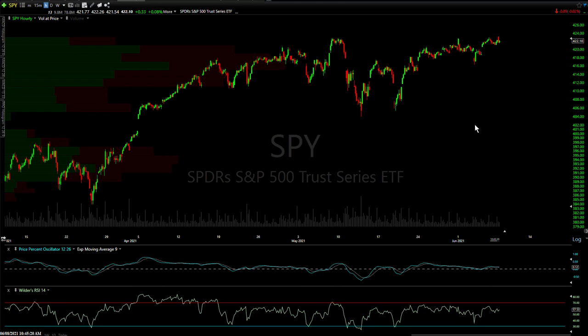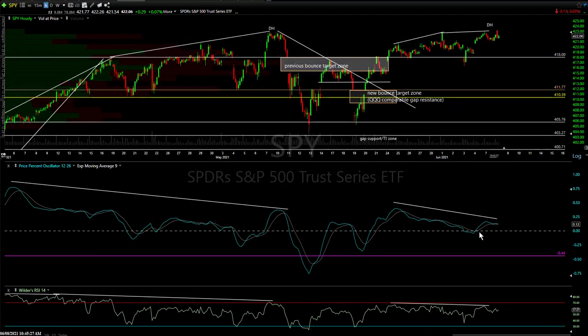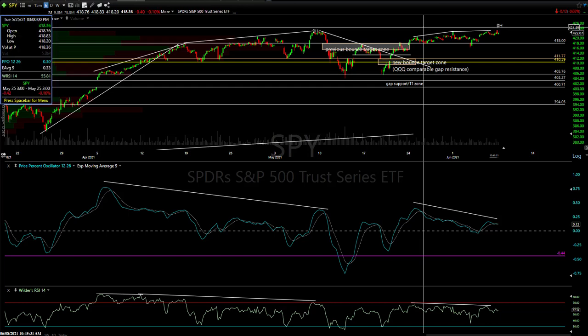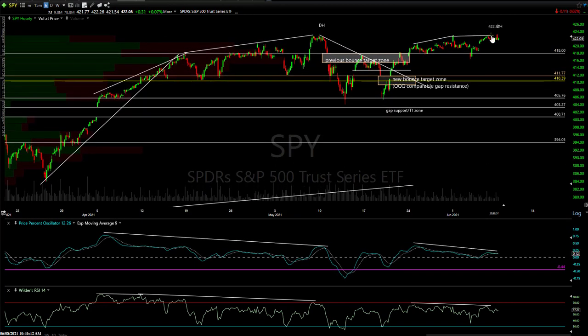Now let's look at the broad market. This is the S&P 500 via SPY. We've been stalling out right here recently. We had a divergent high, and we've extended the divergence. It wasn't even confirmed because the PPO was still heading down. So again, negative divergence, but it's unconfirmed. It'll be confirmed if we get a clean bearish crossover, and that will effectively give us a lower high in the indicator with higher highs in prices. The odds will then go up substantially for a correction.